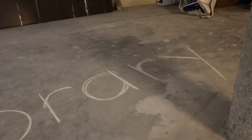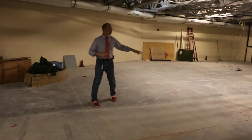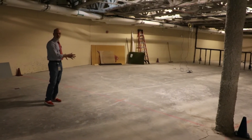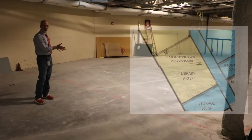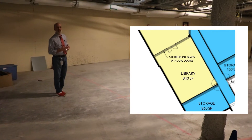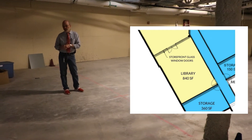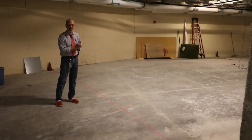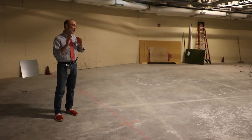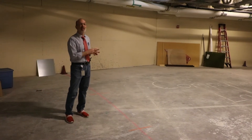One of the most interesting parts about the library is this wall here. The library goes to right here at this pillar. This is an interesting feature because it is actually a glass wall — like a storefront — and this will enable a teacher to come downstairs and work with a class so their whole class is together. Some can be working in the computer lab, some can be working in the library. One question I've been asked is whether on the school side we're going to change how we do computers and have all 24 kids in the computer lab at the same time — and the answer is no.